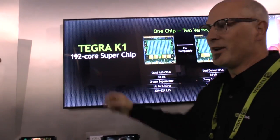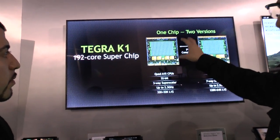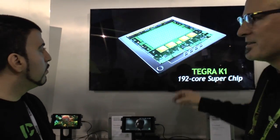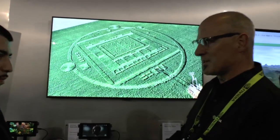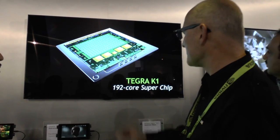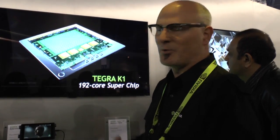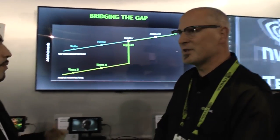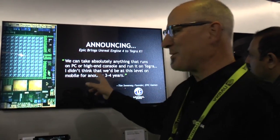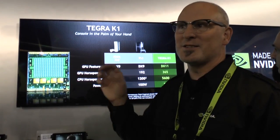It basically has a 192-core Kepler GPU. They're all parallel computing-enabled GPUs, so you can use them for beyond graphics — you can actually do compute work as well. The K1 comes in two flavors: 32-bit and 64-bit. The 32-bit is quad A15 cores with a fifth battery-saver shadow core, which is also an A15. The 64-bit is our own Denver architecture — a dual-core 64-bit chip. The 32-bit version will be in production consumer devices like Q2 this year, and the 64-bit version will be in consumer devices in the second half. Before the end of the year we should have both on some really nice mobile devices.